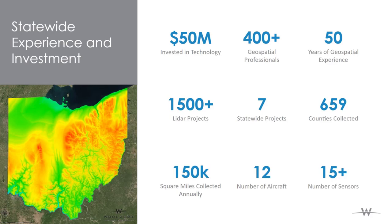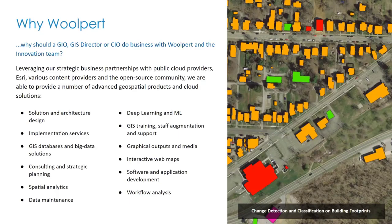We've done a lot of LIDAR and imagery projects — lots of statewide projects, hundreds of counties of imagery collected, with significant square miles covered and a notable number of aircraft and sensors. To summarize, Wolpert has the staff and expertise to help you get the most out of your GIS, whether it's implementation services, dealing with big data, producing graphical outputs, or interactive web maps. We've been performing those types of services for many years.